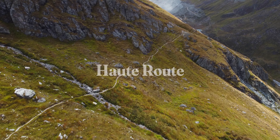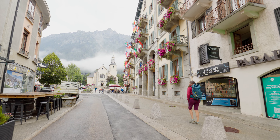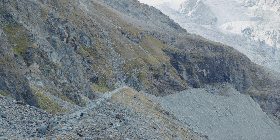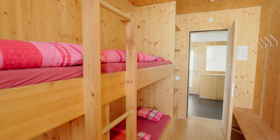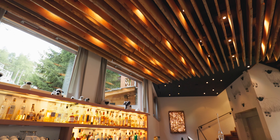The Haute Route is an amazing tour that connects these two iconic mountain villages, Chamonix on the one end and Zermatt on the other, and everything in between is absolutely beautiful as well. It's a rugged tour, there's some pretty simple nights along the way, but we also like to finish with a little bit of luxury with one of our favorite four-star hotels in Zermatt.